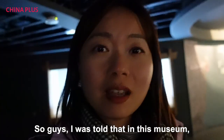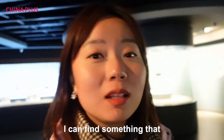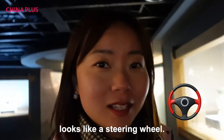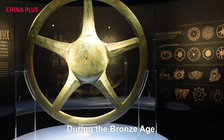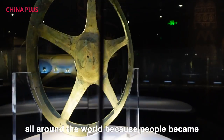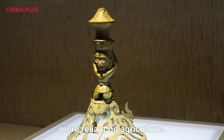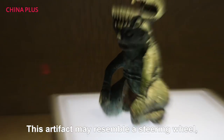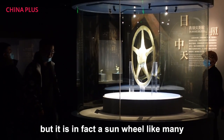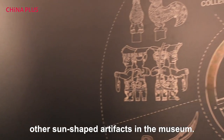I was told that in this museum I can find something that looks like a stirring whale. During the bronze age, sun worship became prevalent all around the world because people became more reliant on agriculture. This artifact may resemble a stirring whale, but it is in fact a sun wheel. Like many other sun-shaped artifacts in the museum.